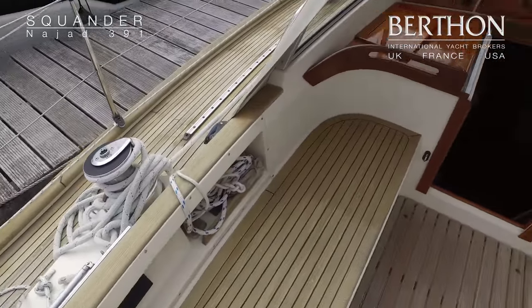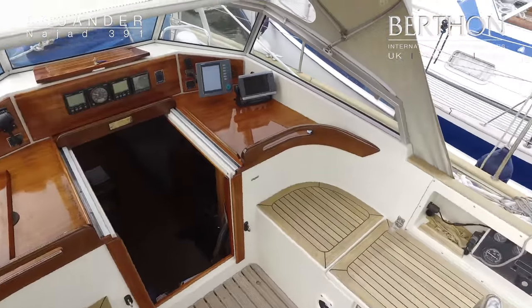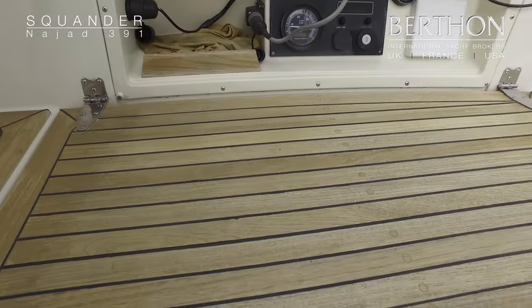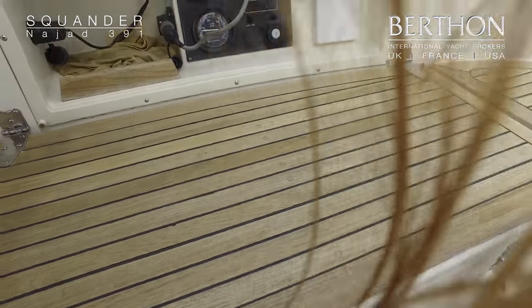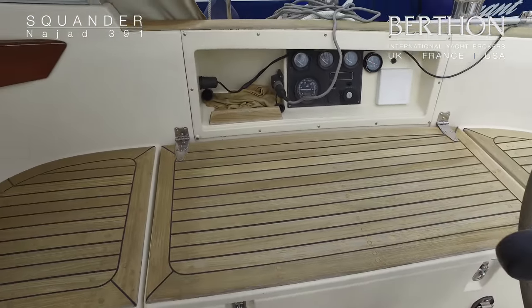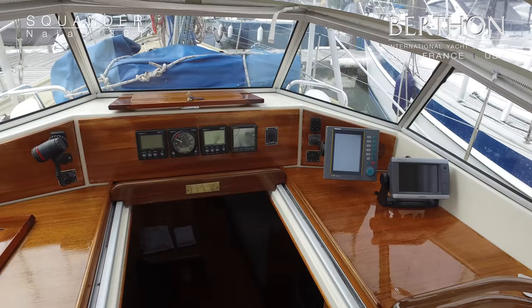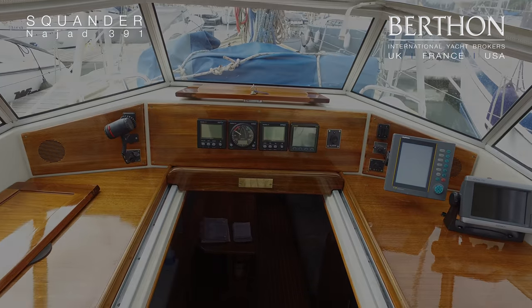These owners have actually got a fantastic, very clever cockpit cover that goes over the companionway — you can see pictures of that in her spec. We've got a Garmin chart plotter and the dataline speed, wind and depth instruments.